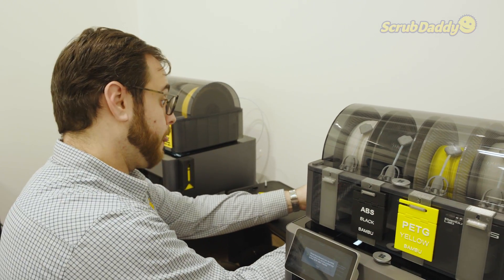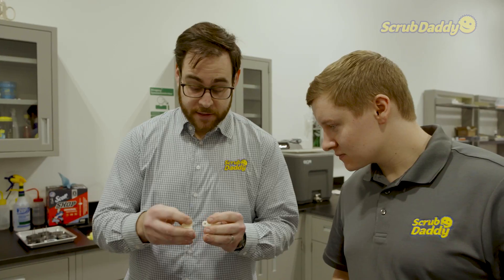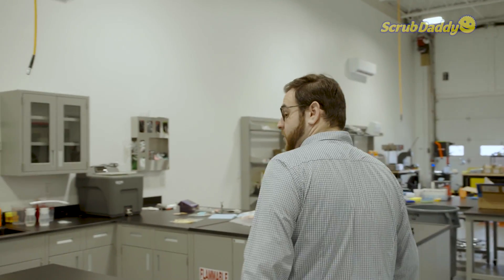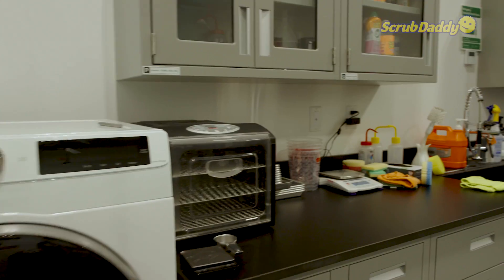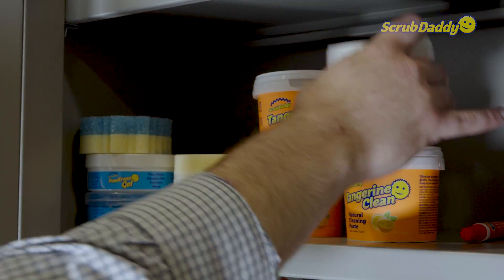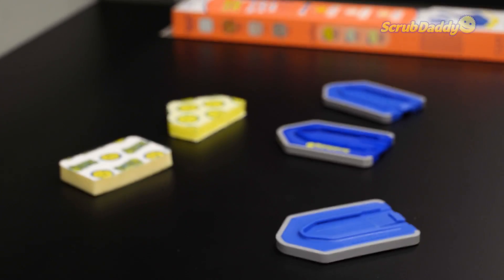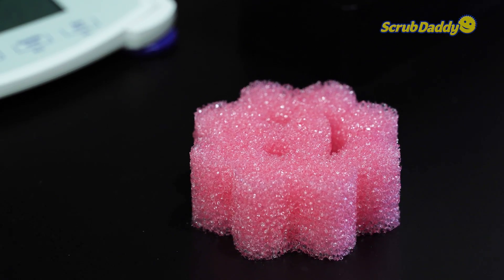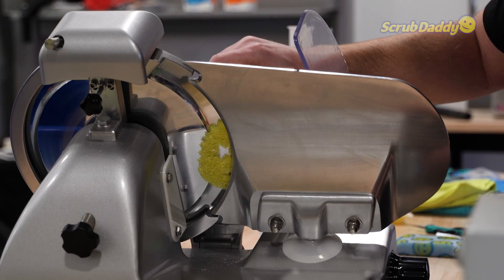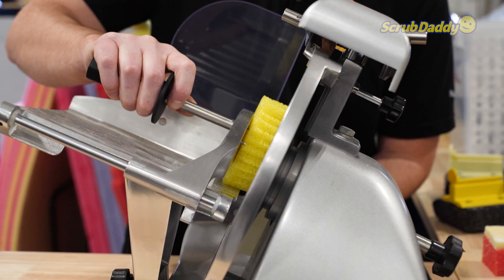My name is Jared Sobel. I started at Scrub Daddy in February of 2023 as a senior engineer. Over here we have our wet lab area — whether it's our sink or otherwise we're testing out different products — we use a lot of different cleaning products here. Our work tables where any number of projects might be worked on at one time. Our sewing machine, meat slicer for slicing some foam, among other various tools and some foam stock we have as well.